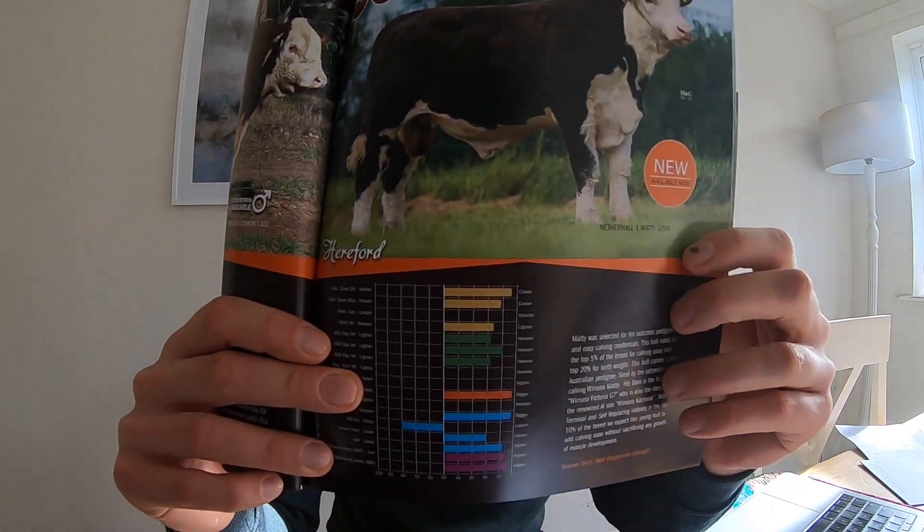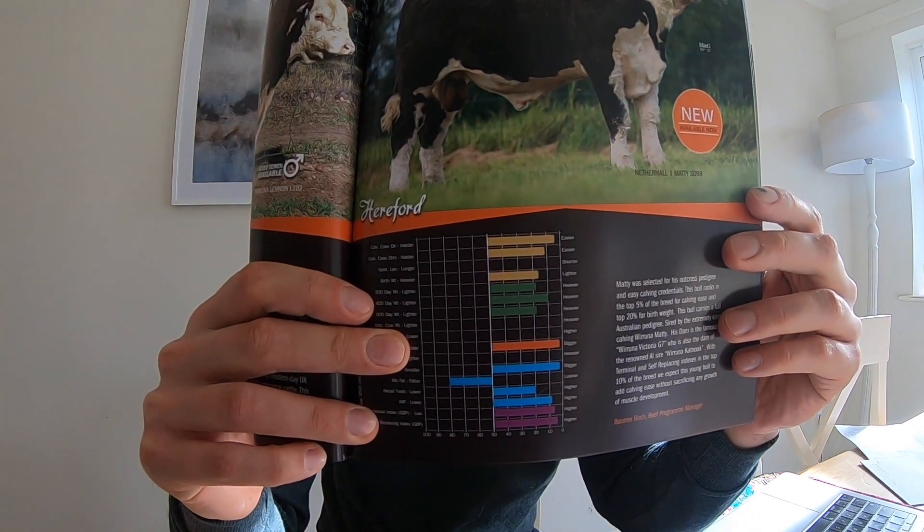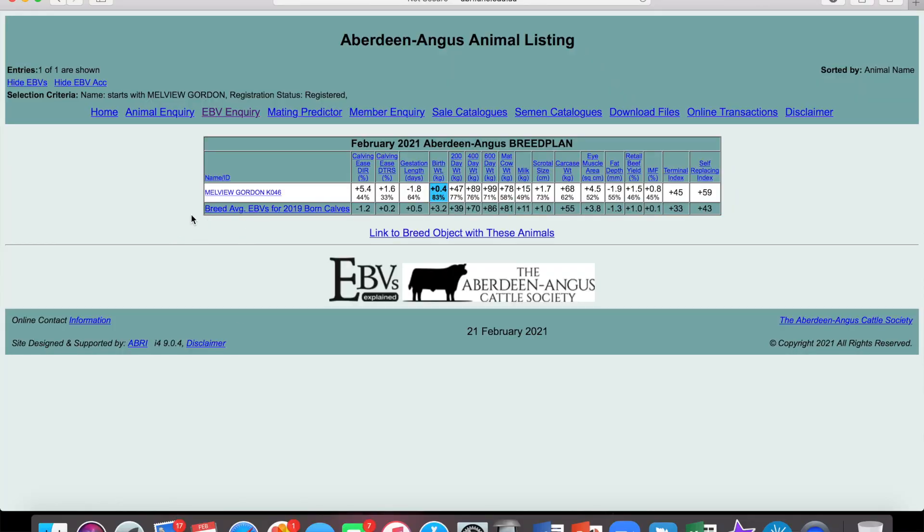You can also find EBVs in semen catalogues, which I'm sure, like me, most of you will have to hand. I've got a Cogent one here — here's a Genus one as well. Say I'm flicking through, let's look at some Herefords. Here's a nice one — Hereford Matty S098. And you can see there is his EBV graph. Here's Melvue Gordon, here's the EBV presented as a quick table. We'll click into him.